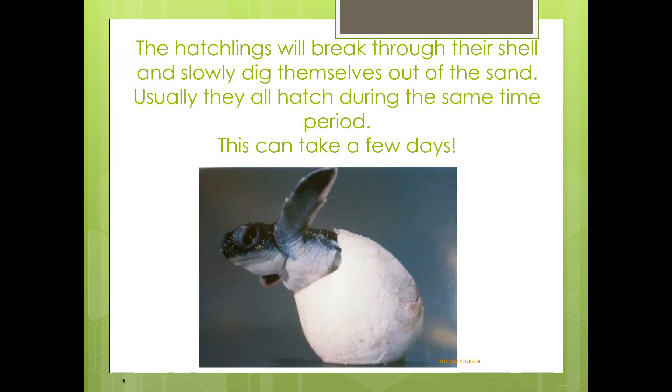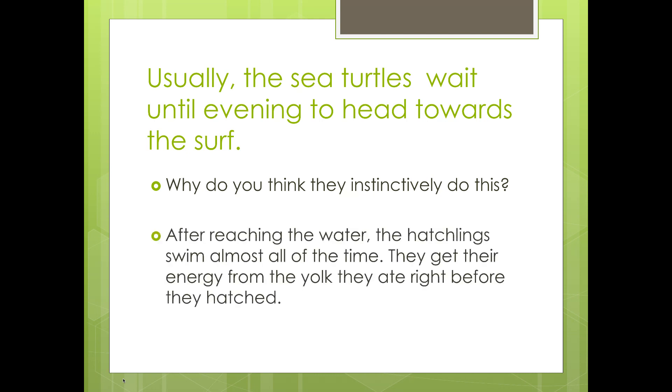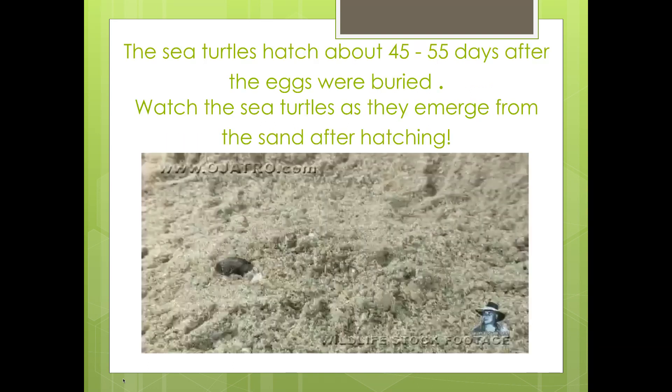The hatchlings will break through their shell and slowly dig themselves out of the sand. Usually they all hatch during the same time period — this can take a few days. Usually the sea turtles wait until evening to head towards the surf. After reaching the water, the hatchlings swim almost all of the time, getting their energy from the yolk they ate right before they hatched. The sea turtles hatch about 45 to 55 days after the eggs were buried.